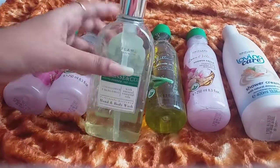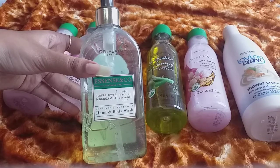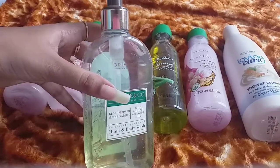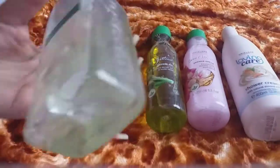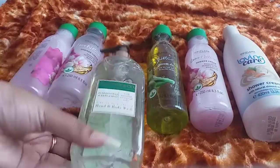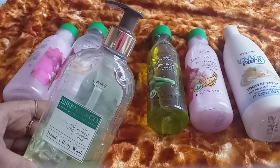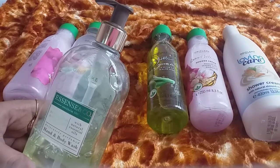The next product is from the Essentials range under Oriflame. This is a lemon variant — it contains lemon, it is a 300ml product, and it comes with a pump. The MRP is ₹679. Lemon is very good for our body; it nourishes the body and fulfills vitamins on the outer section.